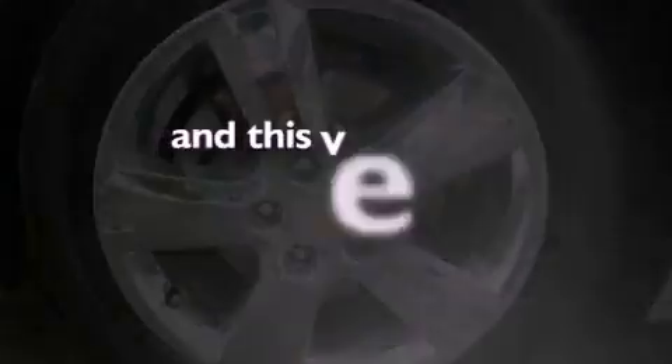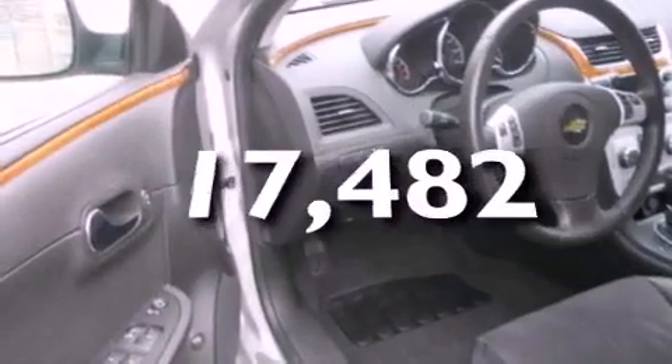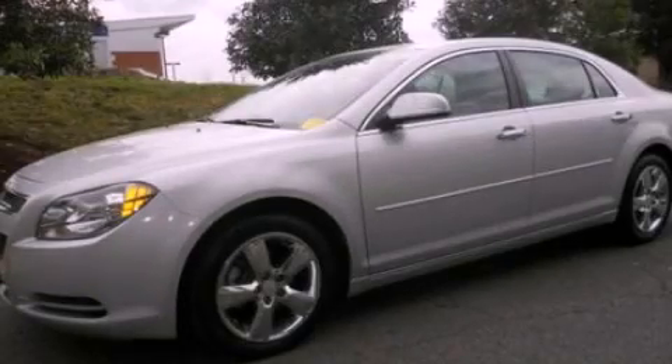This vehicle has fewer than 18,000 miles on the odometer. This vehicle won't last long at this price. Call and arrange a test drive now.